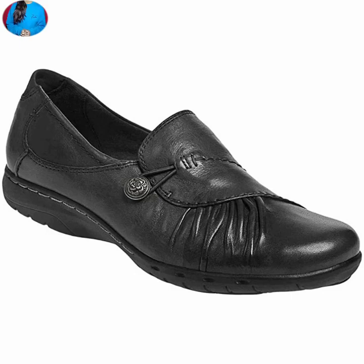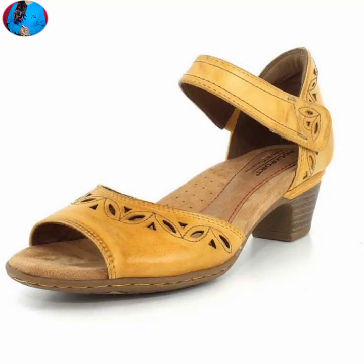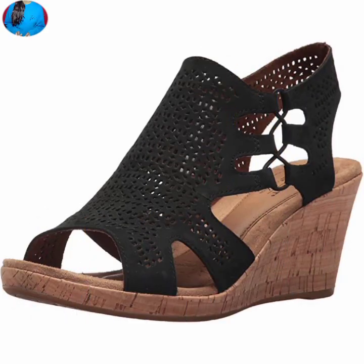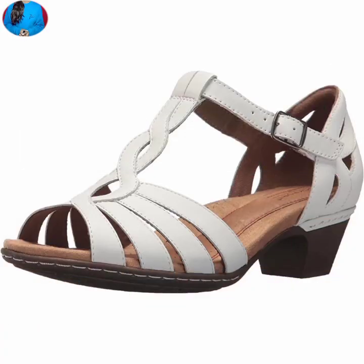These footwears are according to the latest summer season fashion. As you can see, the colors of these footwears are very bright and also have beautiful contrast. The special thing about these footwears is that they are very lightweight, very stylish, very soft and comfortable for everyone.